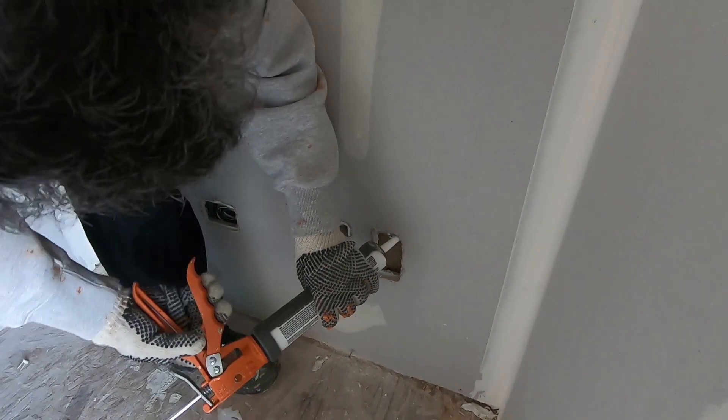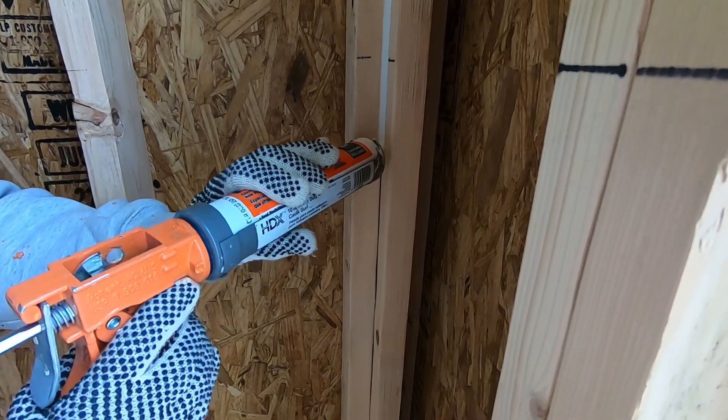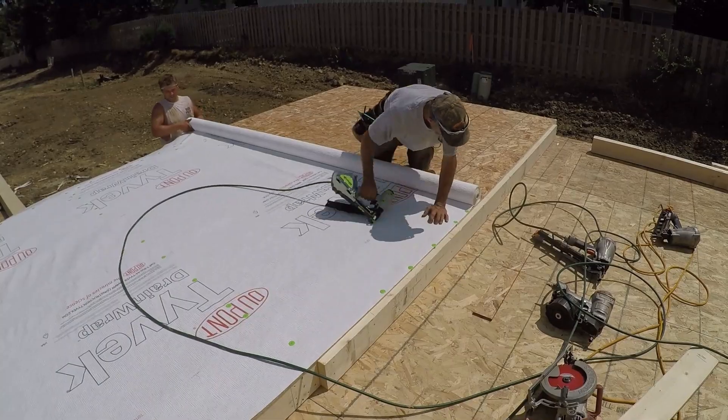Air change means how much air you are uncontrolled letting into the home. We don't want to do that. We don't want to let any air uncontrolled into the home. And that's why we seal around electrical outlets, we seal around plates, we do a lot of caulking, we seal around windows, and we wrap our houses with Tyvek house wrap to stop an uncontrolled air exchange.